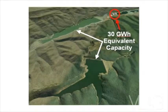Utilities like it because it lasts for 50 to 80 years and has a very, very predictable operations and maintenance profile. It's a big hole in the ground — something easy to maintain.